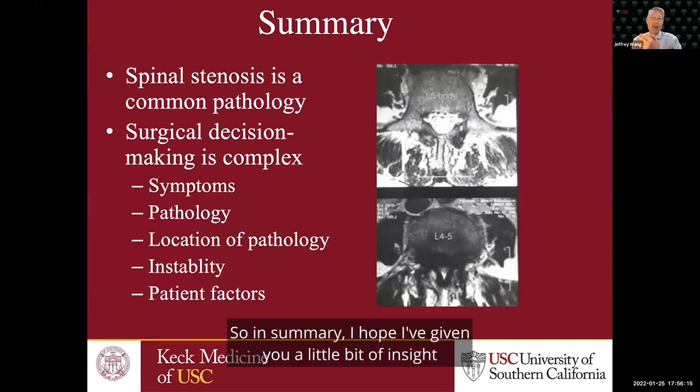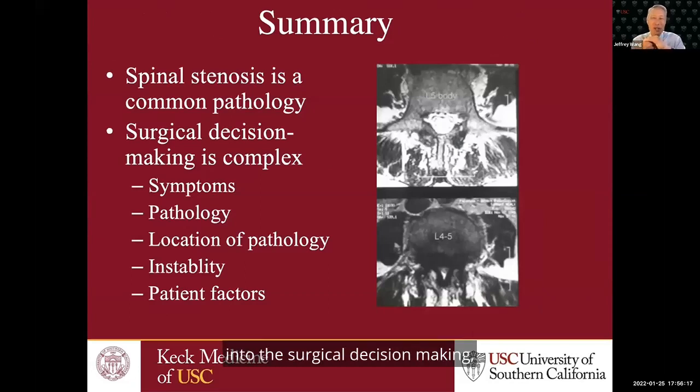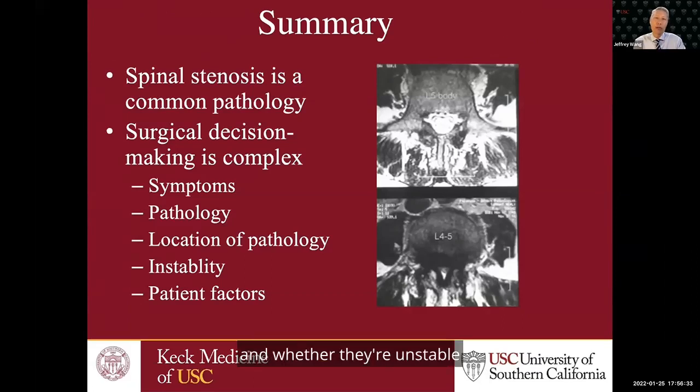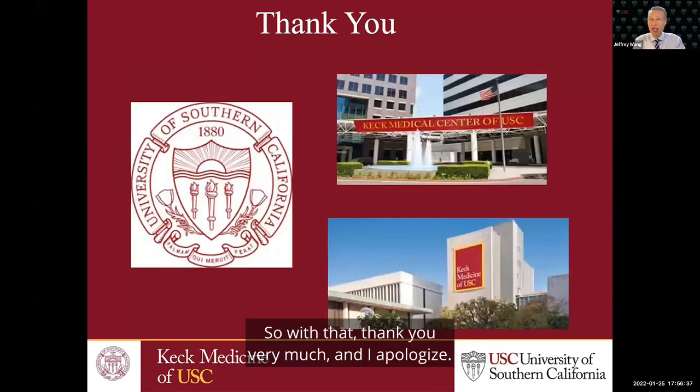In summary, I hope I've given you insight into the surgical decision-making and how we approach our decisions about decompression versus fusion. It's a combination of the patient's symptoms, the pathology, the location of the pathology, and whether they're unstable — together making the proper decision. Thank you very much, and I apologize for the technical difficulties.